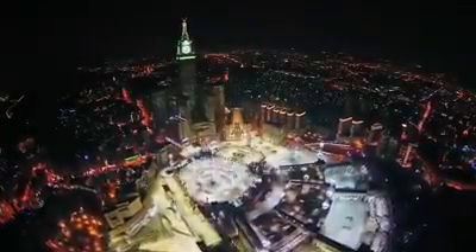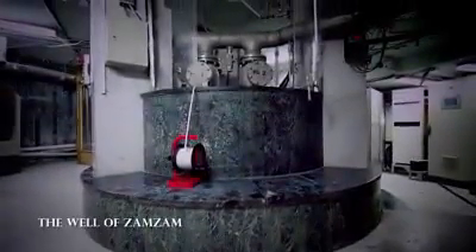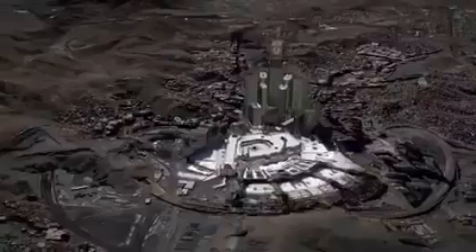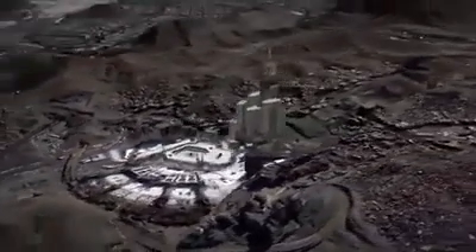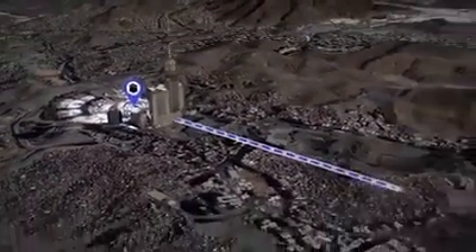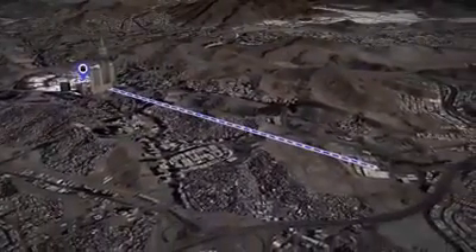The journey of the blessed water starts by pumping up water from the well using two huge water pumps working alternately for 24 hours a day. The pumped water is then transmitted to the King Abdullah bin Abdulaziz project for Zamzam water in Qatai, through special pipelines to maintain its unique characteristics.